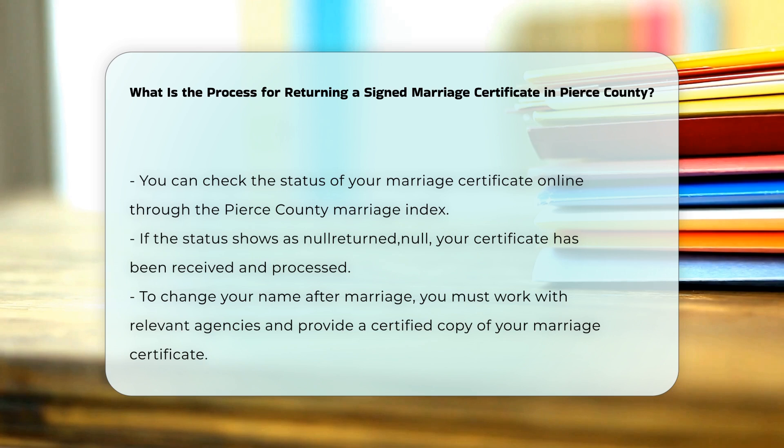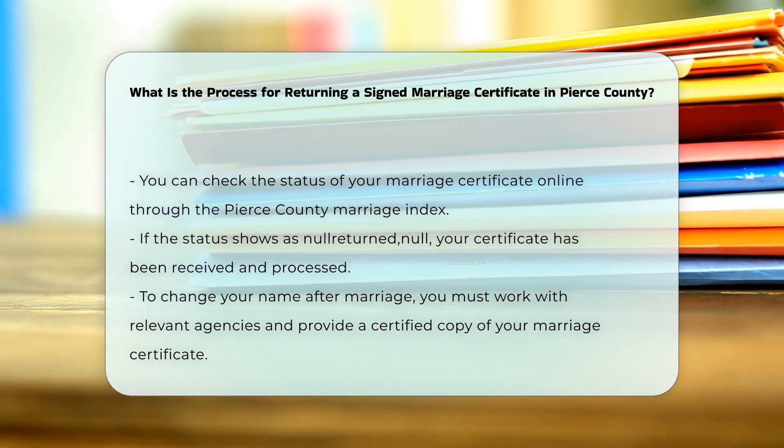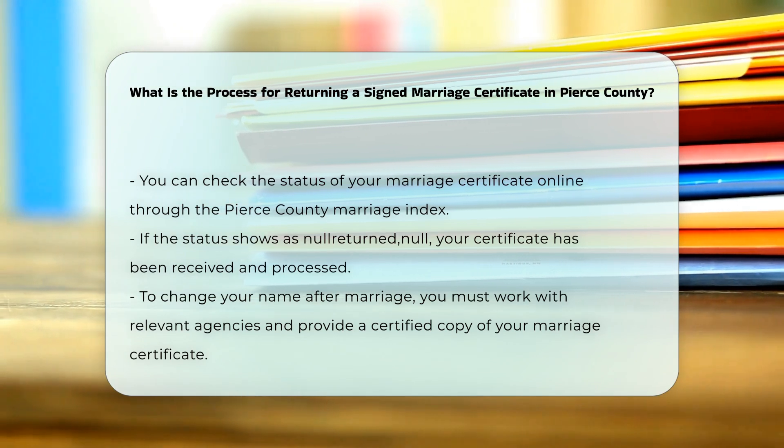Additional steps: if you plan to change your name after marriage, you will need to work with each relevant agency, such as the Social Security Office and your local driver's license office, to update your records.